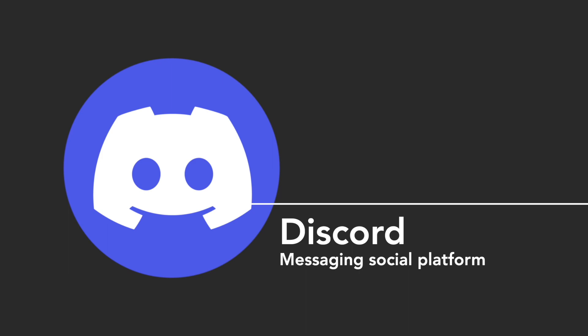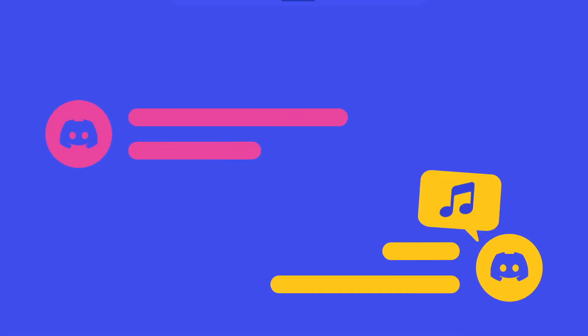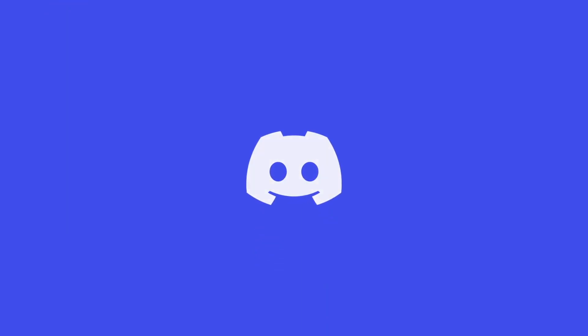Moving on to Discord, which is a popular messaging app among gamers, but unfortunately it's also a battery drainer. It consumes your MacBook's resources even in the background because it's VoIP software — Voice Over Internet Protocol — and that uses CPU and GPU all the time.